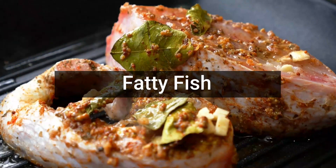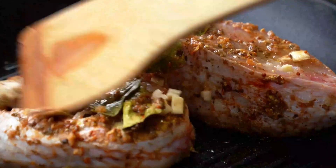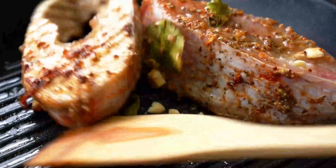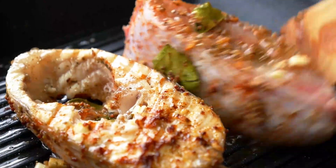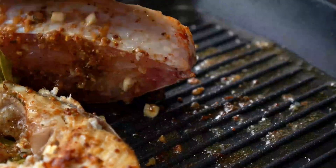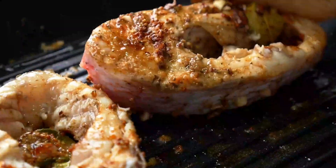Fatty fish. Fatty fish is loaded with large amounts of vitamins and omega-3 fatty acids. These not only increase the sensitivity of the body towards leptin but also monitor your body weight. It makes your heart healthy and maintains adequate cholesterol levels in the body.